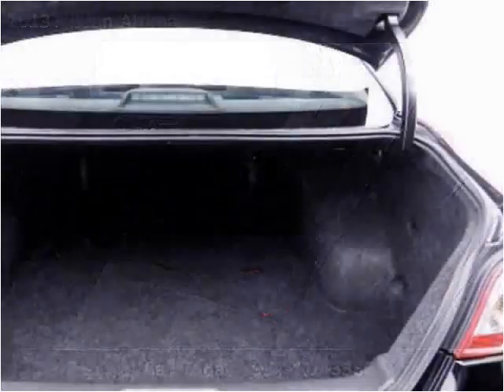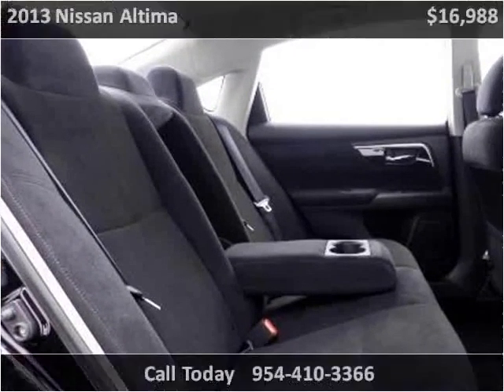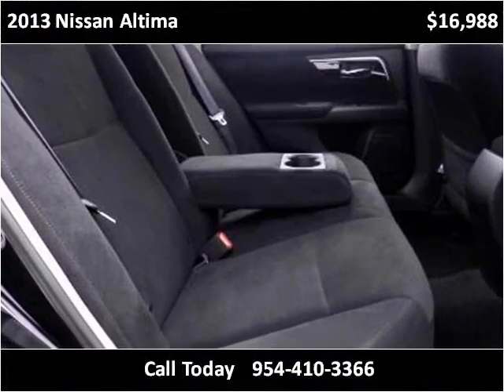This vehicle is in excellent condition. Enjoy your visit. Thank you.